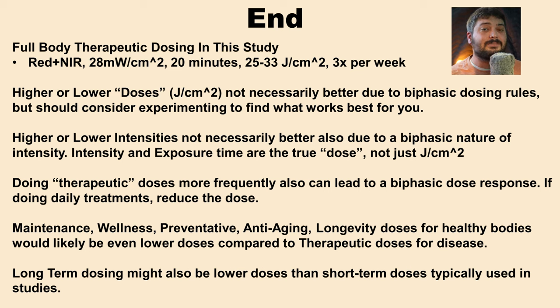The biphasic dose response means we don't necessarily want higher or lower doses, but you should feel empowered to experiment and recognize the counterintuitive nature of this: trying lower doses, lower intensities, and less frequent sessions could actually get you better results. Less is more. For general wellness and maintenance dosing — especially if you don't have major health issues but are using full body red light therapy that engulfs all your healthy cells — you may want to tune the dose down to support your general health and daily needs rather than reaching the therapeutic doses designed for sick people.